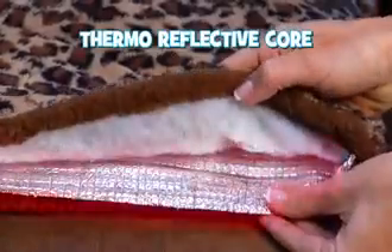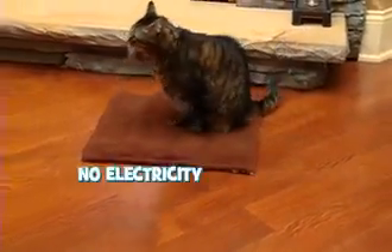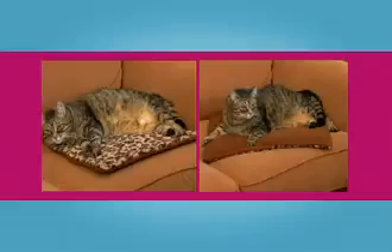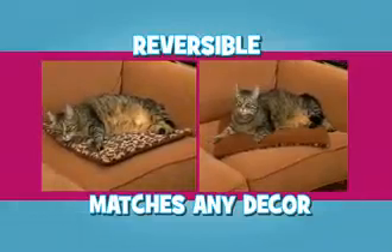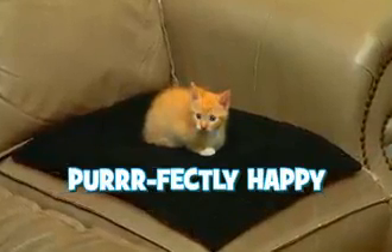Kitty Cushion's thermoreflective core uses your cat's body heat for a toasty surface that attracts your cat, without electricity, without batteries. Reversible Kitty Cushion matches any decor — soft plush or fluffy fleece. Both sides keep Kitty purr-fectly happy.